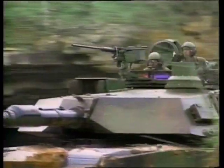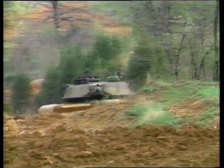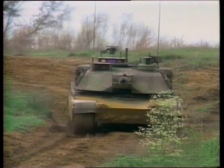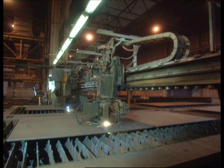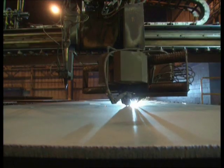The armor on a tank has to provide protection for the vehicle and its crew, but if it carries too much armor, it can't move fast enough. The challenge is to gain maximum protection with minimum weight.